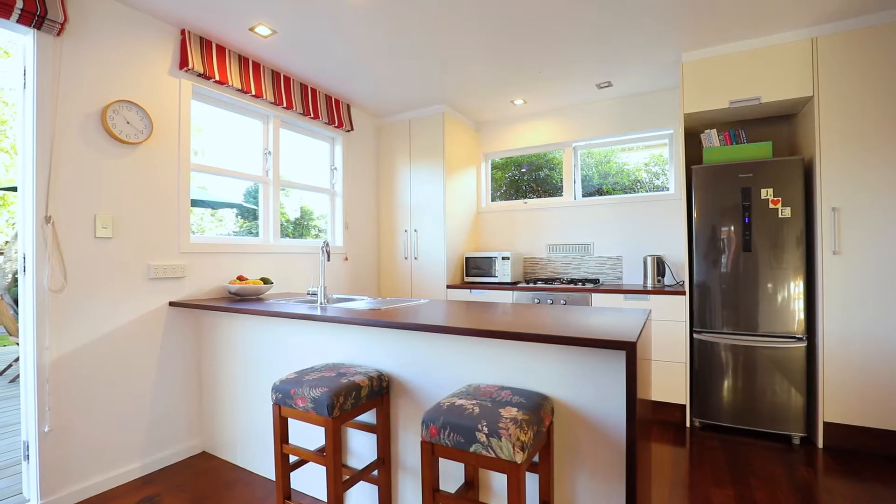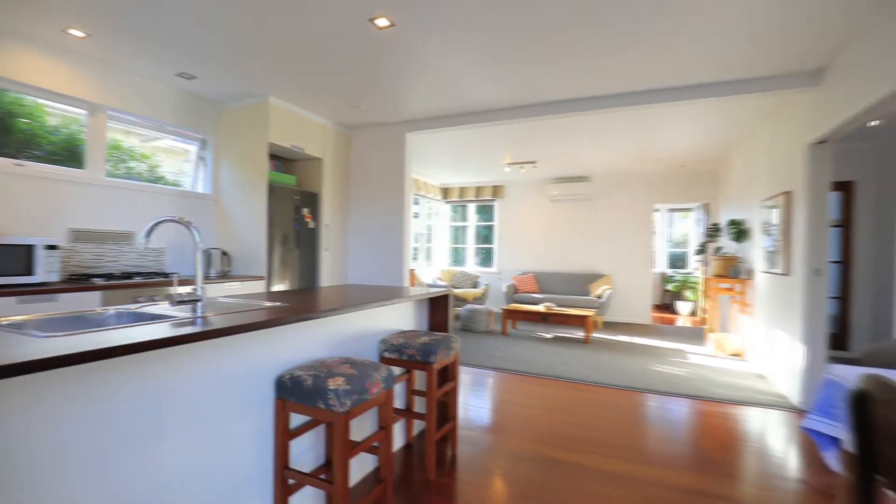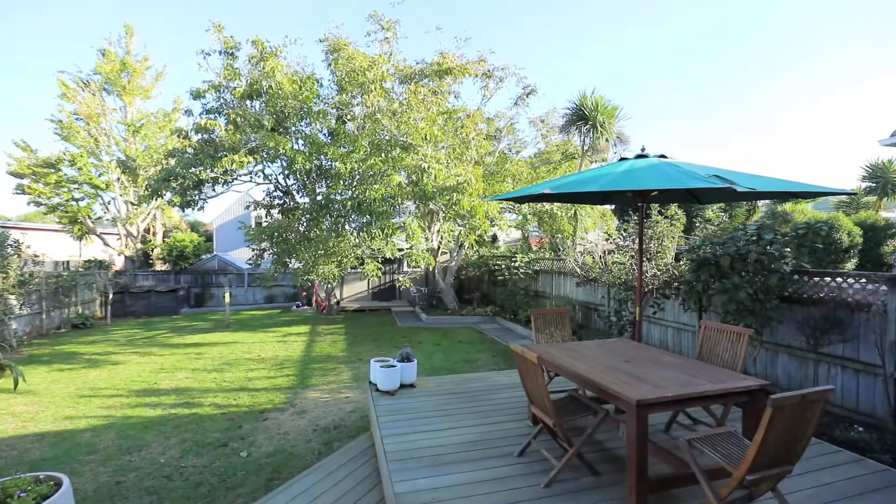A stylish renovation has left new buyers with an excellent open-plan living and kitchen spilling out to the spacious decks and the fabulous west-facing gardens.